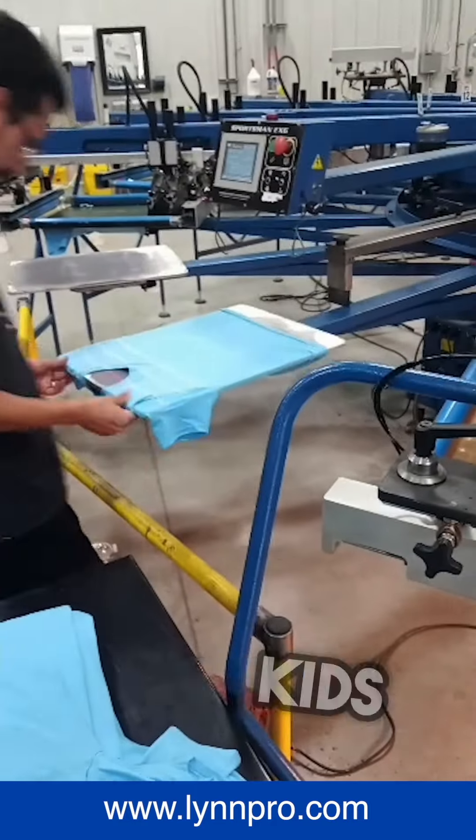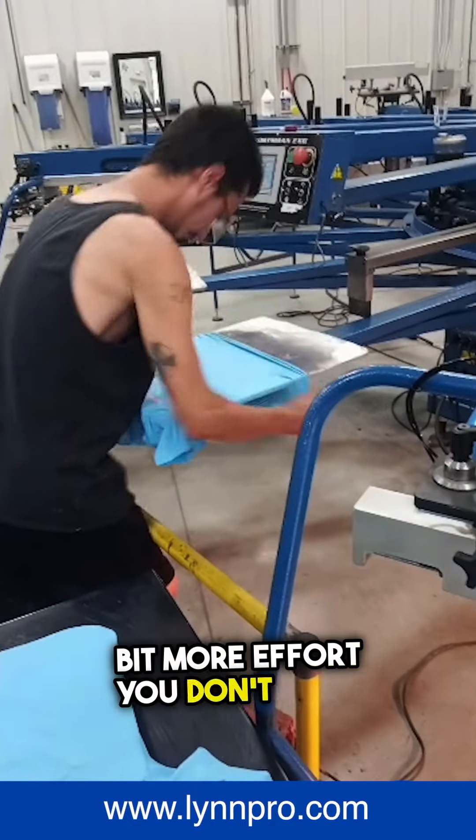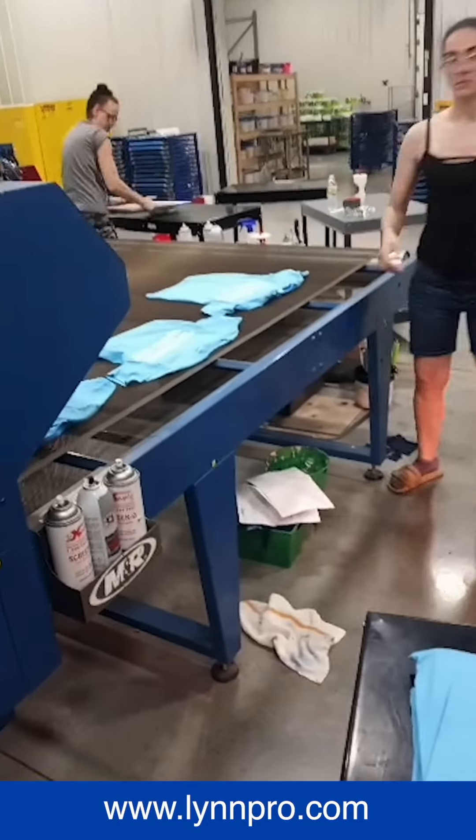There you see Jake loading them up — those are kids shirts. When you see them snug on that platen, it takes a little bit more effort; you don't want to stretch them too much. He's got that down pat. You've got Brand over there helping him and Sheree in the background changing a board.